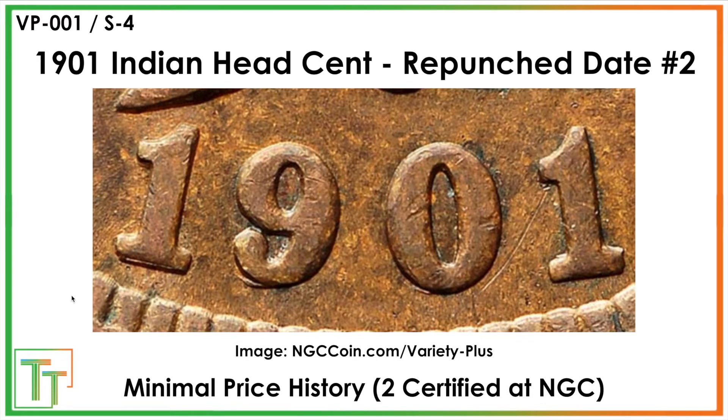This one is not certified at PCGS, but Varieties Plus at NGC has it as VP001, Snow 4. There's nice repunching here — south, clear in the nine — as well as a little bit to the side of the zero and the one. Just something cool to be on the lookout for. Only two being certified means there's not a lot of price history, but I want to show you everything that PCGS and NGC are certifying.